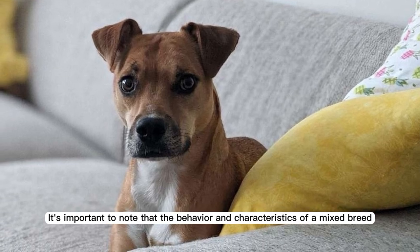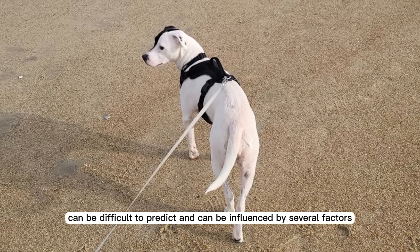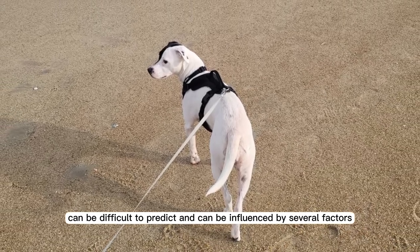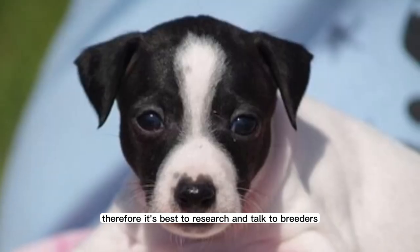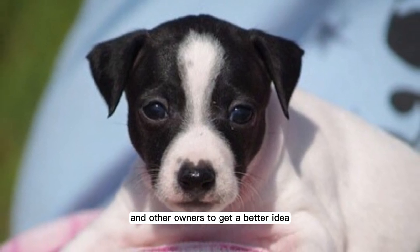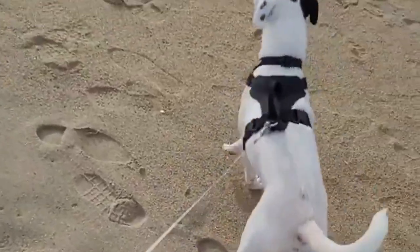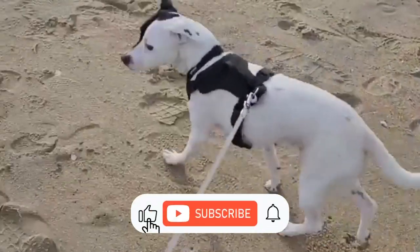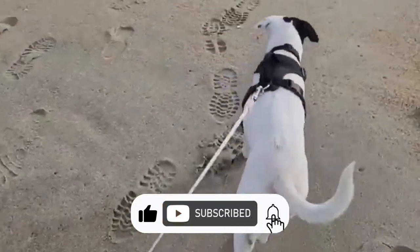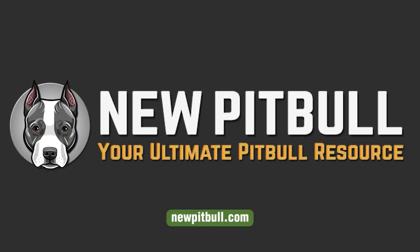It's important to note that the behavior and characteristics of a mixed breed can be difficult to predict and can be influenced by several factors. Therefore, it's best to research and talk to breeders and other owners to get a better idea of what to expect from a Jack Russell Pitbull mix. If you found this video helpful, please hit the like button and subscribe to our channel. To learn more, please visit our website newpitbull.com, your ultimate pitbull resource.